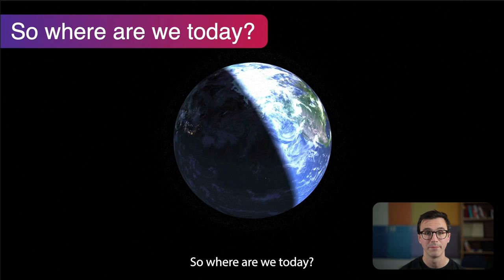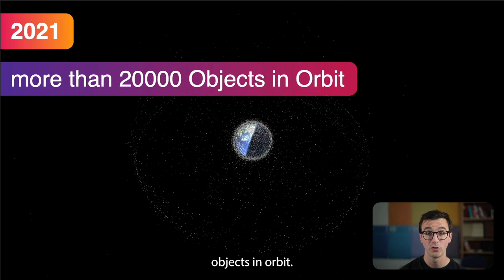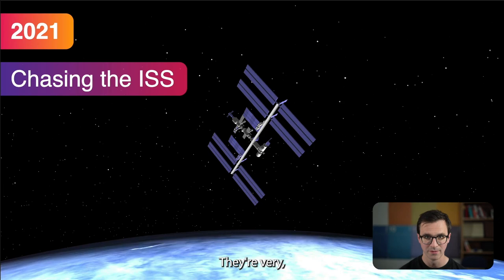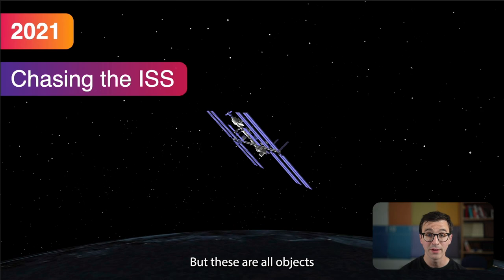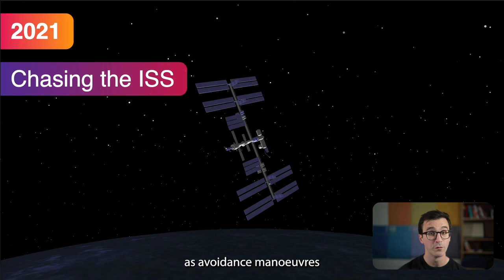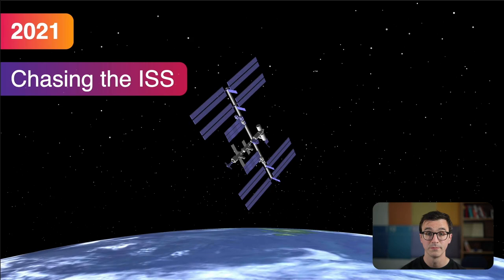Where are we today? There are more than 20,000 objects in orbit. Here's a visualization of the International Space Station and its local environment — it doesn't look like this in reality because the objects are very small, dark, and moving quickly, but these are all objects on their correct paths. You can see how busy it is. Frequently, ISS astronauts have to enter their lifeboat and wait for an object to pass. Avoidance maneuvers are carried out multiple times a year — it's a very real problem.